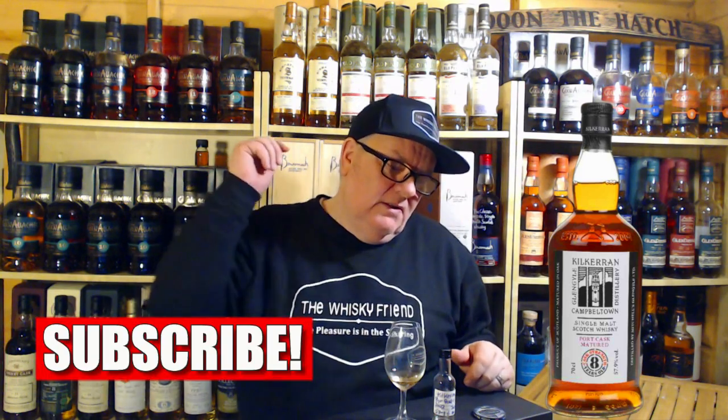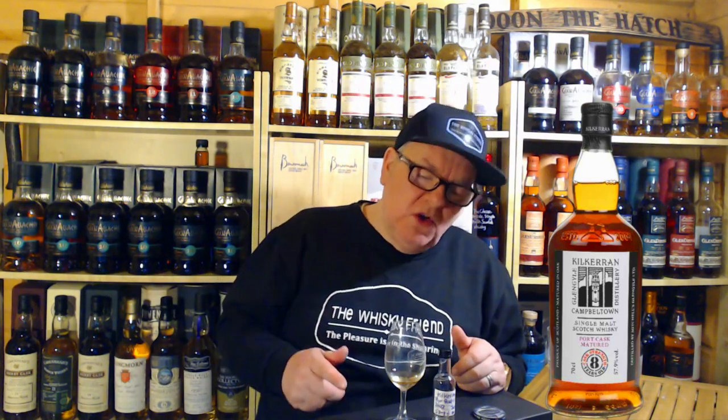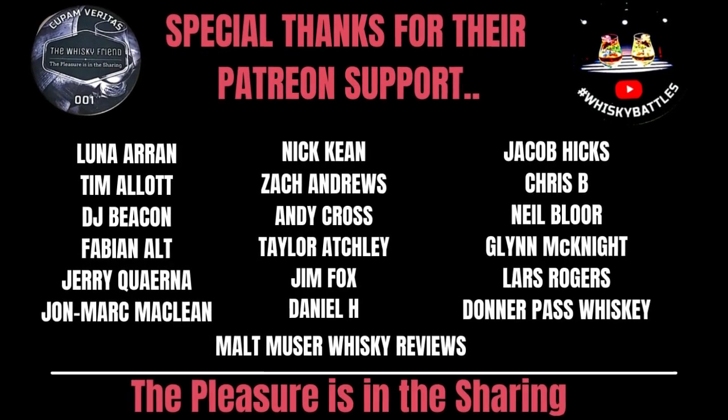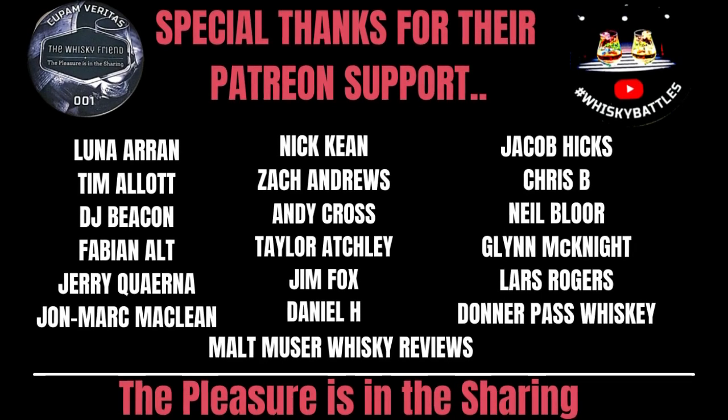If you've liked the video, you know what to do — click that button, give me the thumbs up, and dive into the comments. I'd love to know your thoughts, folks. Big thanks to my Patreons who've been with me through thick and thin. I'll pop all the links into the description — coins, glasses, Patreon — if you want to help support the channel. But as always, the pleasure is in the sharing. Don't forget to send good whisky straight down the hatch, responsibly of course. Until the next time, folks — cheers, bye bye!